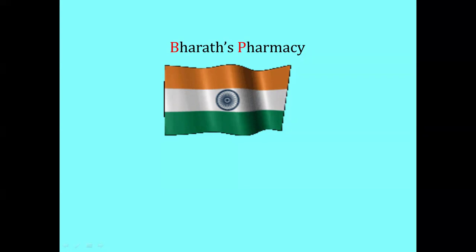Welcome to the channel of Bharat's Pharmacy. In this video, I am going to explain about surgical dressings.